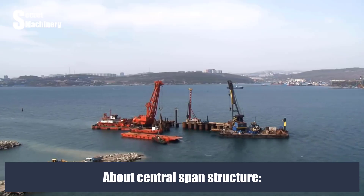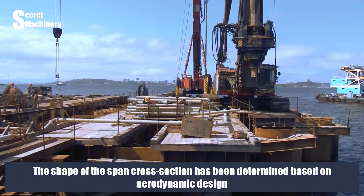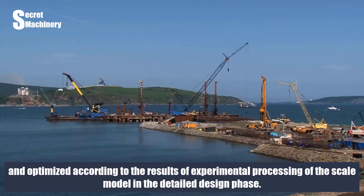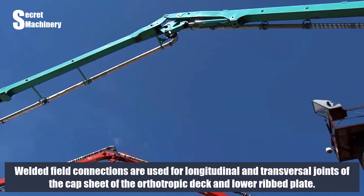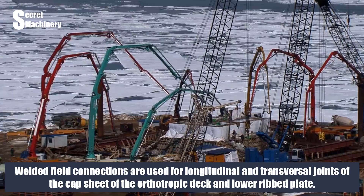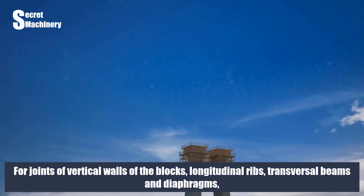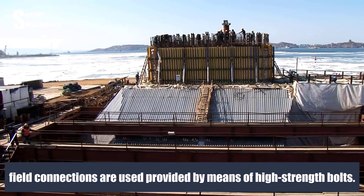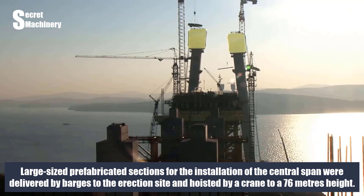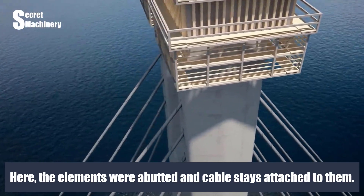Regarding the central span structure, the span has an aerodynamic cross-section to handle squally wind loads. The cross-section shape was determined through aerodynamic design and optimized using scale model testing. Welded field connections are used for longitudinal and transversal joints of the cap sheet of the orthotropic deck and lower ribbed plate. For joints of vertical walls, longitudinal ribs, transversal beams and diaphragms, high-strength bolts are used. Large prefabricated sections were delivered by barges and hoisted by crane to a height of 76 meters, where elements were abutted and cable-stays attached.